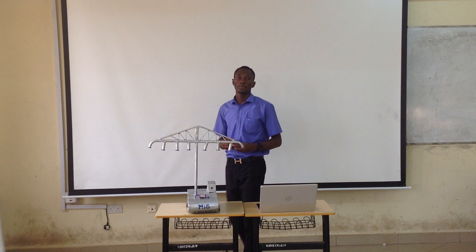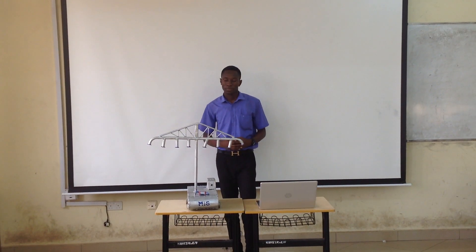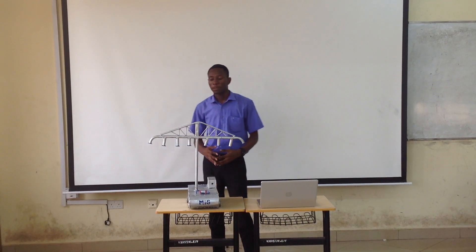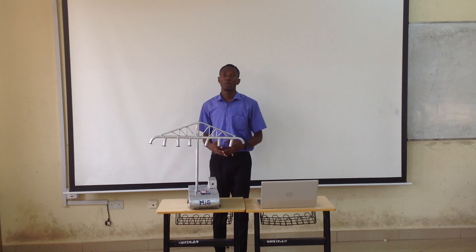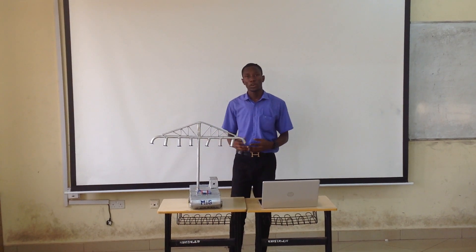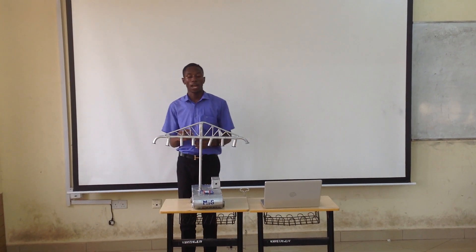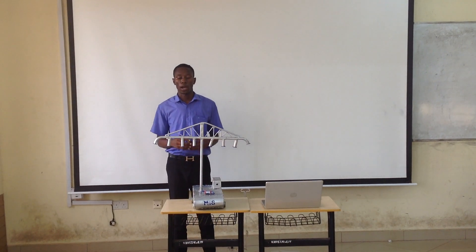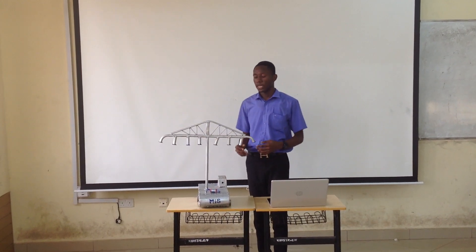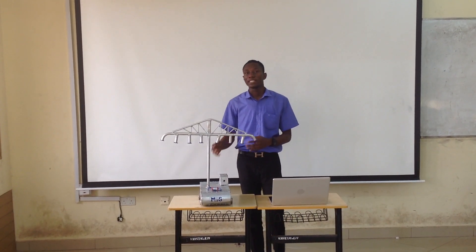I am here to present all the ideas of the MIS. The main function of the MIS is to irrigate crops and plants. The MIS is coated with aluminum to prevent rusting. It has a diameter of 1,400 millimeters. The total cost of the MIS is 6,000 Ghana cedis. It is mainly designed for farmers.